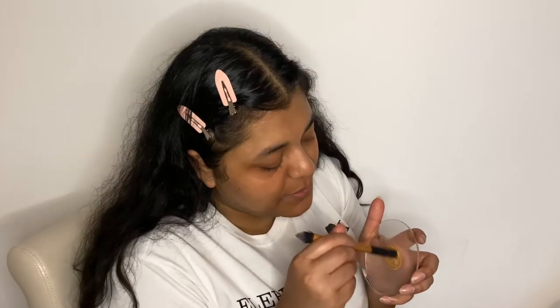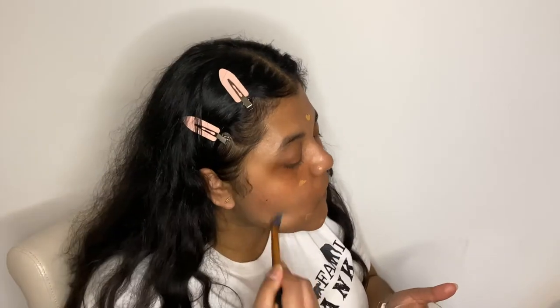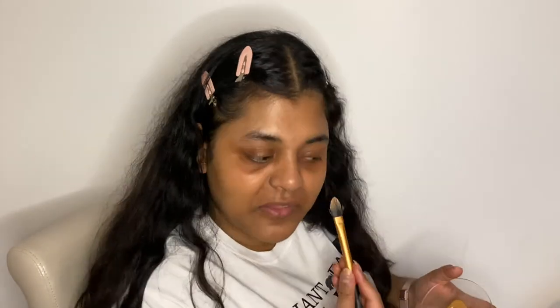I'm going to do my base next. I've got the ELF Camo CC Cream in the shade Medium 330. I think it's a tad light — I love that it comes in a pump — but I feel like it might be a bit light. Everyone says it's full coverage. I've also got the Glow Less by Auric and it's dark, so I'm hoping I can even it out. I'm just going to mix them together and see if we can make a good shade. It seems to be a light consistency, I think also because I mixed it with the Glow Less.